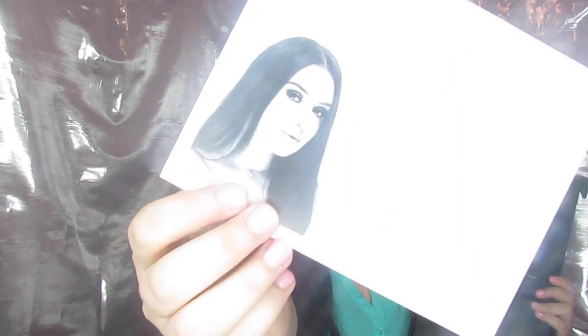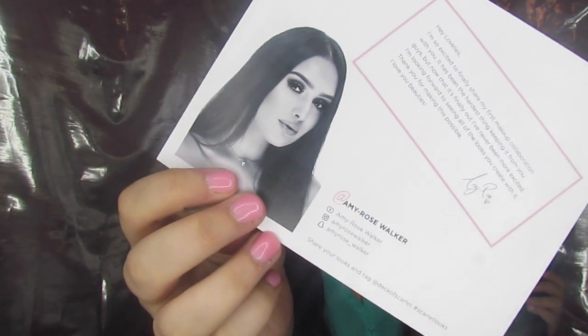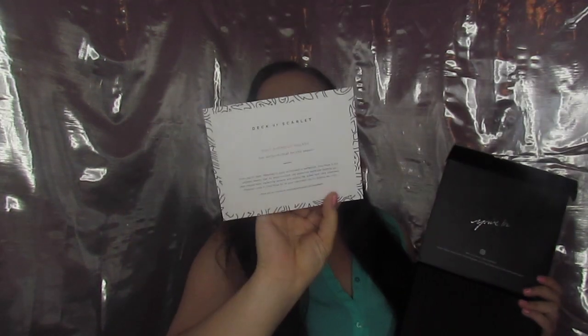It comes in a box just like this and you open it up and we've got our little card. This month's artist in chief is Amy Rose Walker. This is all of her info — her YouTube, Instagram, and Snapchat. She is a fellow YouTuber. And then up under here we have the goodies for this month.